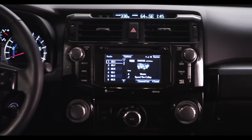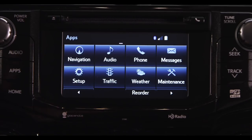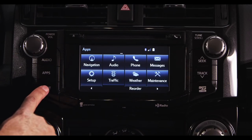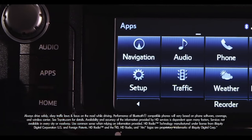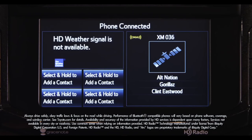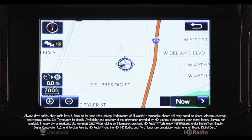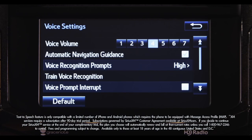A multi-informational 6.1-inch touchscreen navigation display offers a ton of cool functions. Entune Audio Plus is standard on SR5 and Trail grade and includes AM, FM, CD, USB port with iPod connectivity, music streaming via Bluetooth wireless technology, HD traffic and weather, hands-free phone capability, and advanced voice recognition.